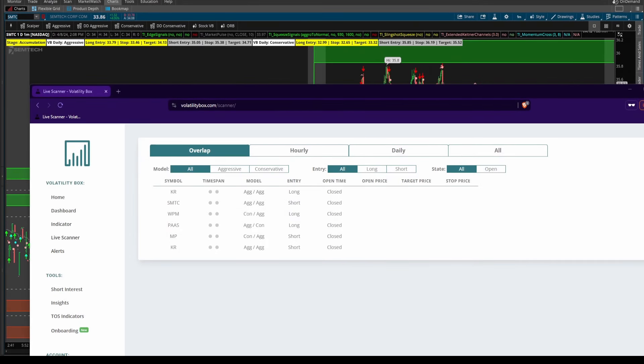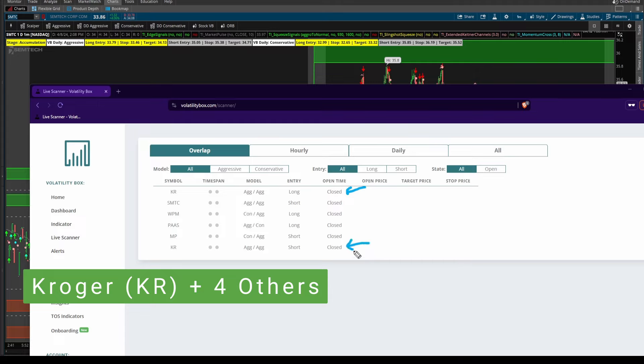In today's video, we're going to take a look at the surprising market which had a lot of volatility today, and that's Kroger.